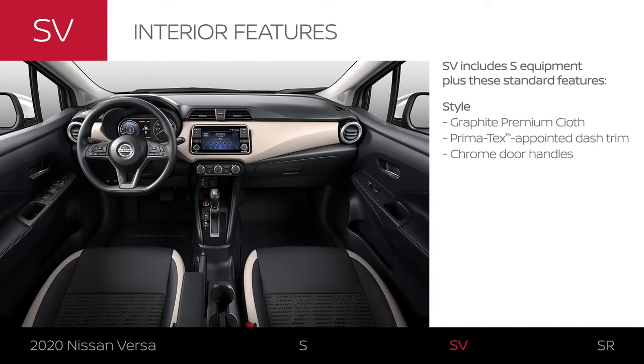Versa SV gets S features and adds some interior style. Seats get an upgraded look, there's distinctive dash trim, and the door handles are accented with chrome.